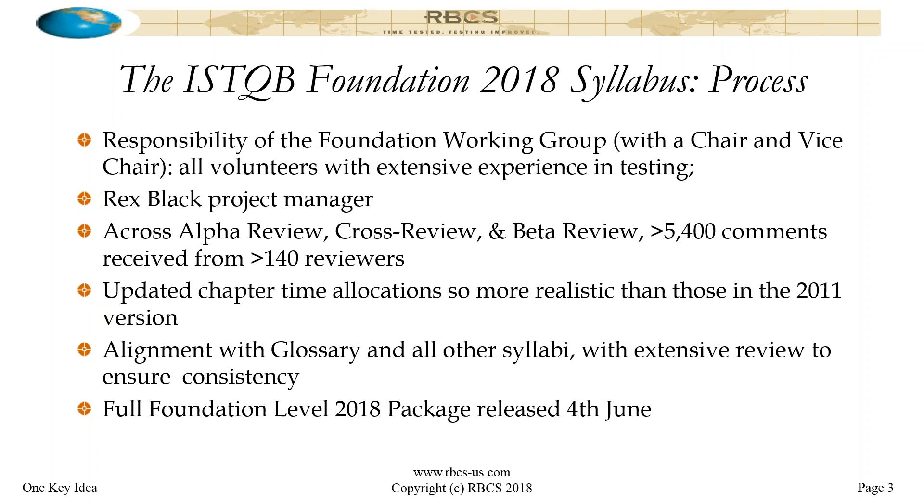Across all those reviews, that generated 5,400 comments from over 140 reviewers. I have been involved in probably 10-plus syllabus development and maintenance efforts, and I've not ever seen anything like that volume of comments or that number of reviewers. If you download the syllabus and look at the acknowledgments page, you'll see it's more than double the number of reviewers compared to previous versions — and certainly more than double the number of comments.